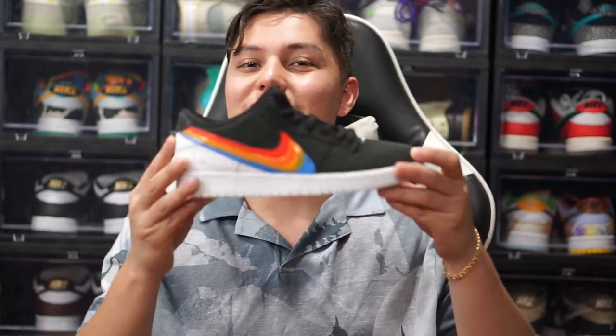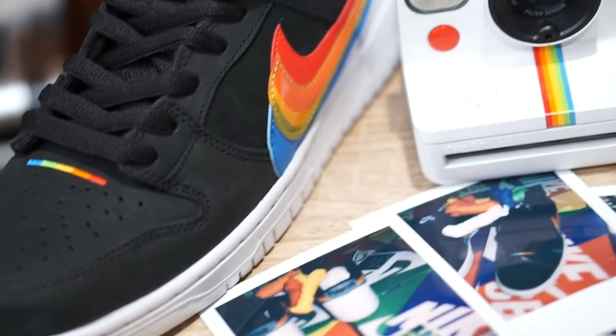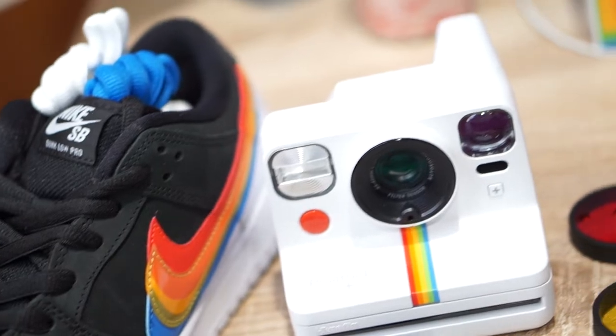What is up y'all? It's your boy Josh from Holy Sneakers and today we are bringing you another sneakerfication. Today we bring you guys the unreleased Nike SB Dunk Low Polaroid collaboration. These are set to release April 5th, 2022. Such a badass shoe.